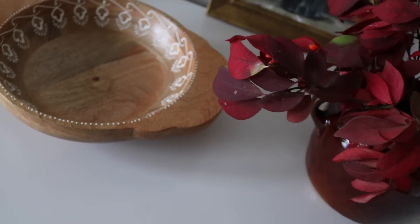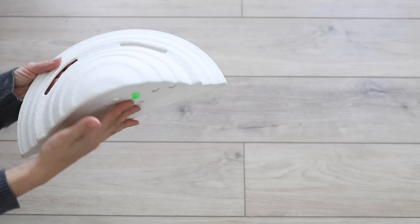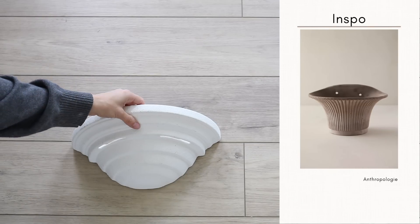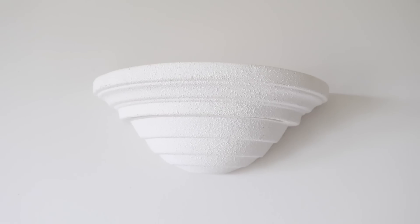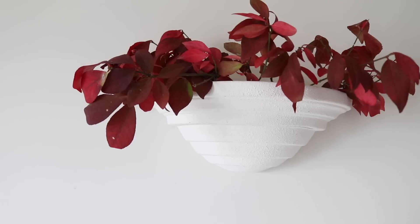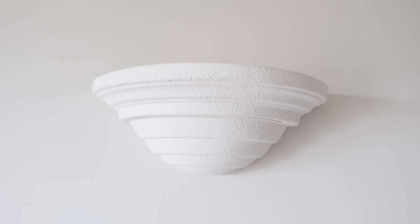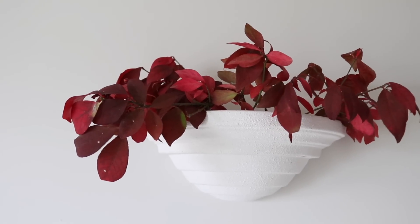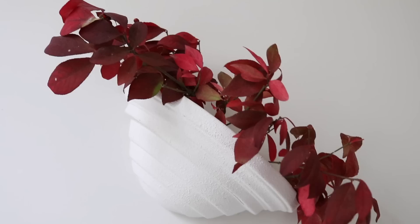Anthropologie carries a lot of very interesting wall sconces. I came across this wall sconce at the thrift store for $1.99, and then I saw this planter and thought — what if instead of using it for lighting, we made this into a wall planter? Let me know what you guys think. I'm just giving you the idea and the option to maybe repurpose something and use it in a totally different way.